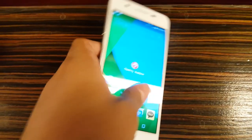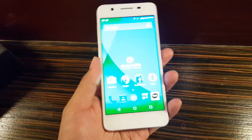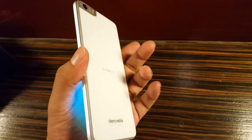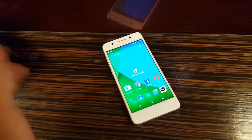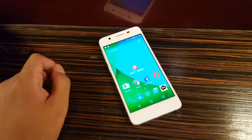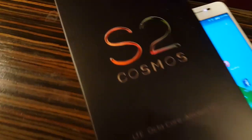The Cherry Mobile Cosmos S2 is now available for 9,999 pesos. This is the most elegant and premium smartphone I've held so far and I'm really impressed by it. If you liked this video, don't forget to give us a thumbs up and subscribe to the channel. Once again, I'm Jam of JamOnline.ph — thanks for watching the hands-on of the Cherry Mobile Cosmos S2.